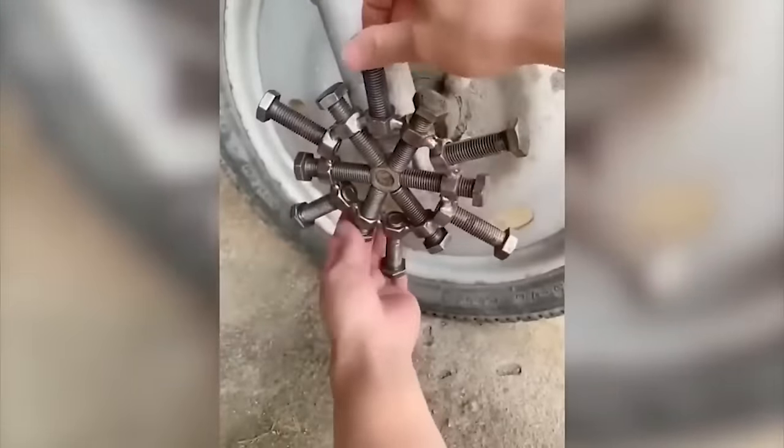Do you adore your bike but rarely ride it because you quickly get tired of pedaling? It's not scary because the solution to the problem has already been found. As you can see, even the most difficult work can be transformed into a pleasure.